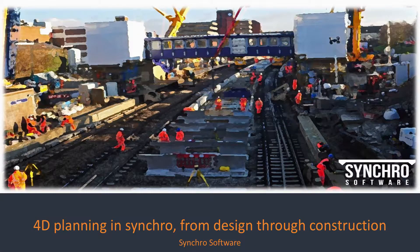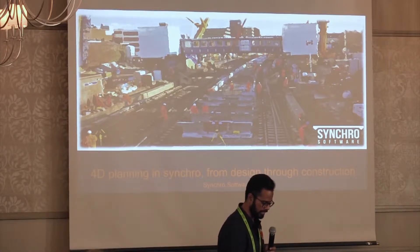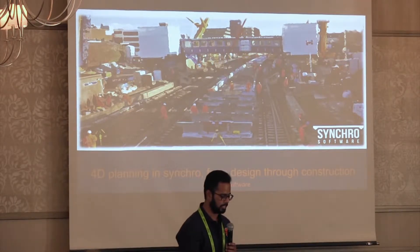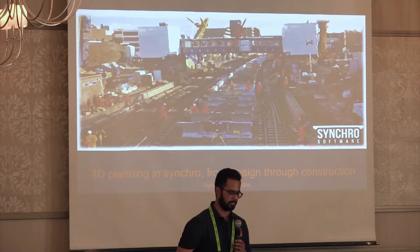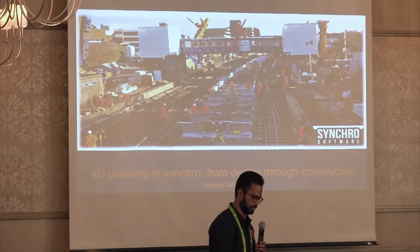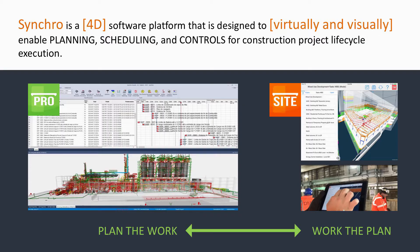I'm Maripit. Greg, our product manager, was supposed to be here but he couldn't, so I apologize on his behalf. I'll try to do justice to him. I recently joined Synchro as a virtual design and construction specialist, and my background is in architecture. I've been working in that field for four and a half years and just moved over to construction management.